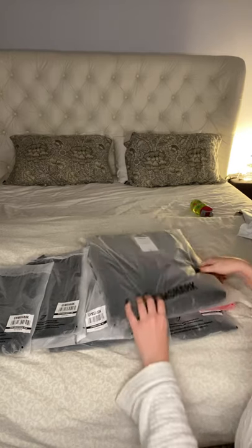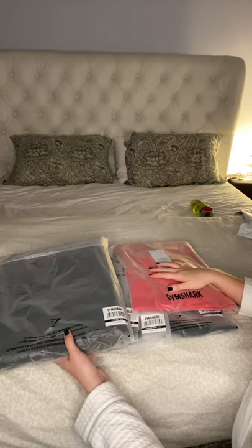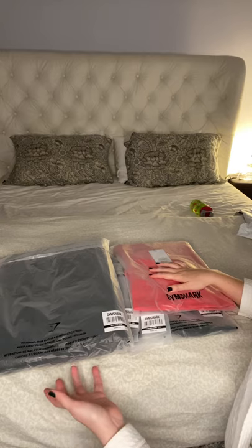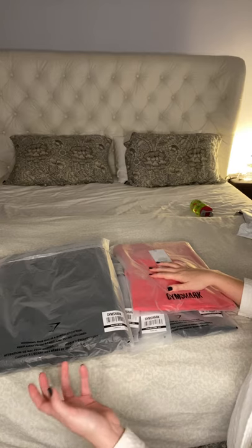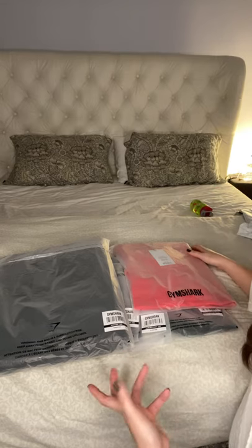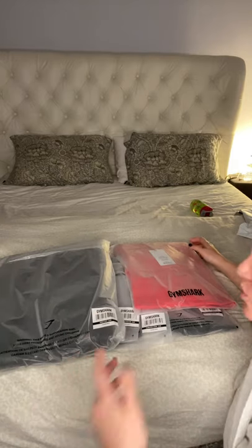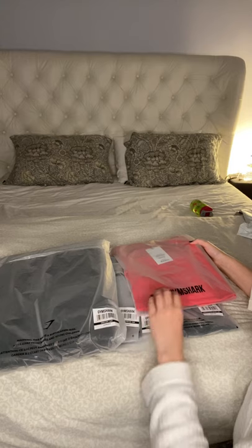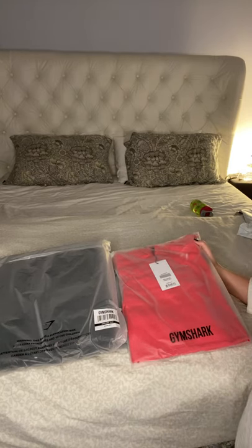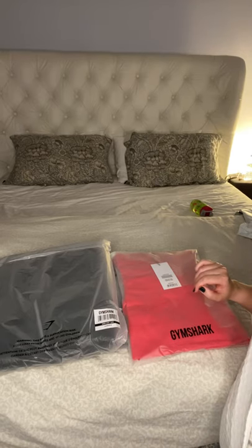I also bought the black bomber jacket because sometimes I have to work out and then run errands — I've got two kids, so I might need to take them somewhere. Instead of wearing one of my regular daily coats and sweating in it, it's good to have a coat you can just throw over your workout wear. I also got a hoodie, so I'm going to try them all on.